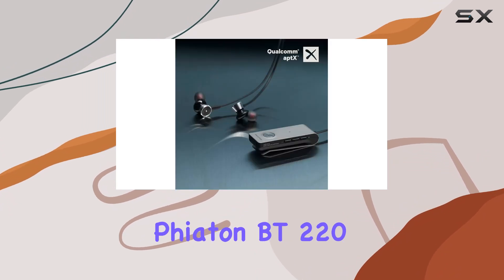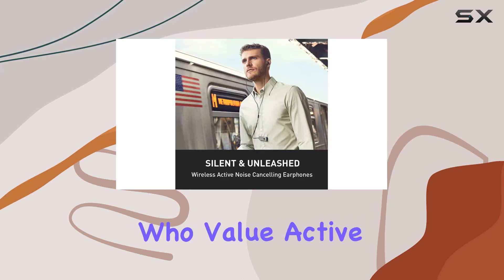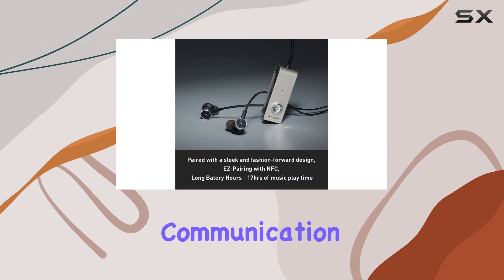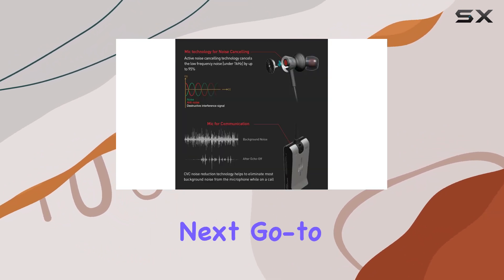All in all, the Fiaton BT-220NC headphones are a solid choice for audiophiles who value active noise cancellation, extended battery life, and clear communication. If you're in the market for reliable wireless headphones, these could be your next go-to.